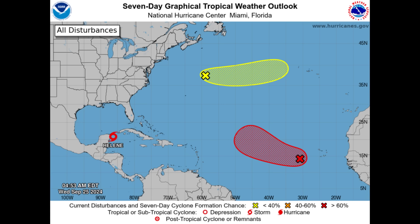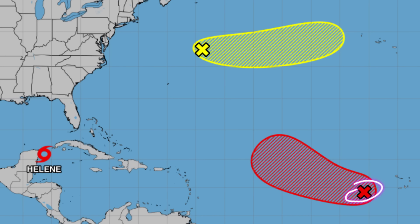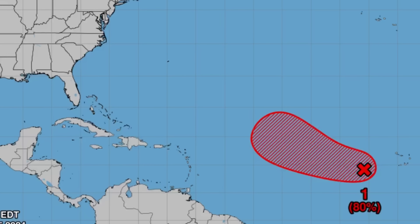Looking at the graphic, it's not just Helene — we have two other areas to watch. One is a tropical wave just offshore Africa, shown in red with an 80% chance of formation over the next five days and a 50% chance over the next two days, so it is likely to develop into a tropical depression. The expected curvature means it is unlikely to head into the Caribbean, thanks to the weakening of high pressure in that area.